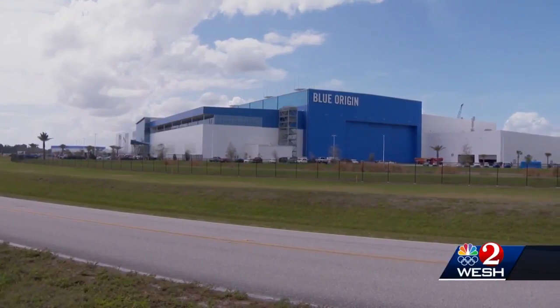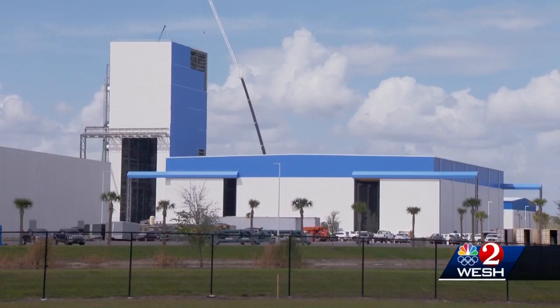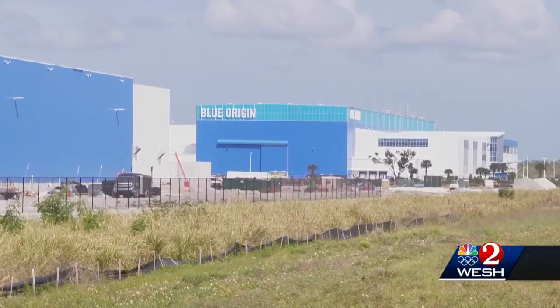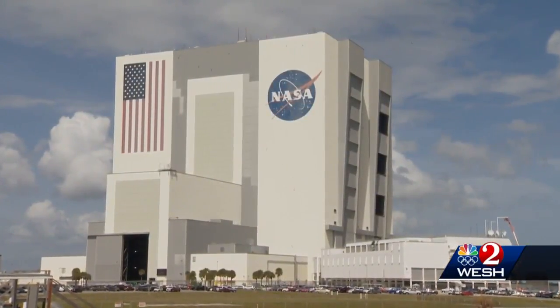It's a part of Blue Origin's sprawling and growing industrial complex on NASA property on Merritt Island. A tall new test stand has gone up where rockets will be pressure tested. And workers right now are adding another huge building next to the main manufacturing building, which already rivals the vehicle assembly building in volume.